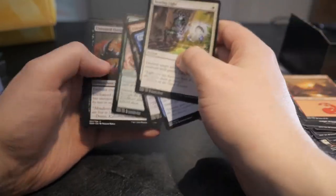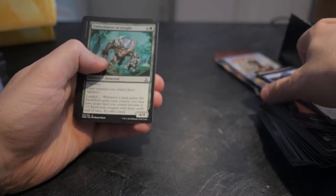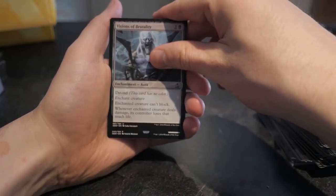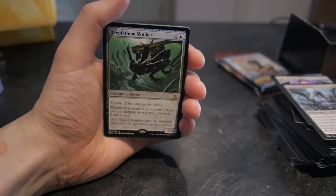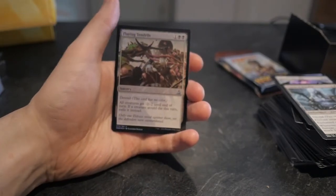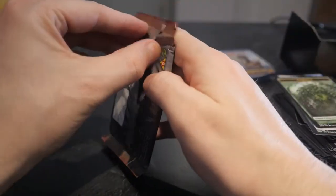From the other pack we got Embodiment of Insight, Spatial Contortion — that's a great card — and Visions of Brutality, also a good card in standard. Our rare is Deep-Fathom Skulker. And we have a Flailing Tendrils foil — that's actually a pretty decent foil to get. We also get a full art land in this one as well. Not a bad pack.